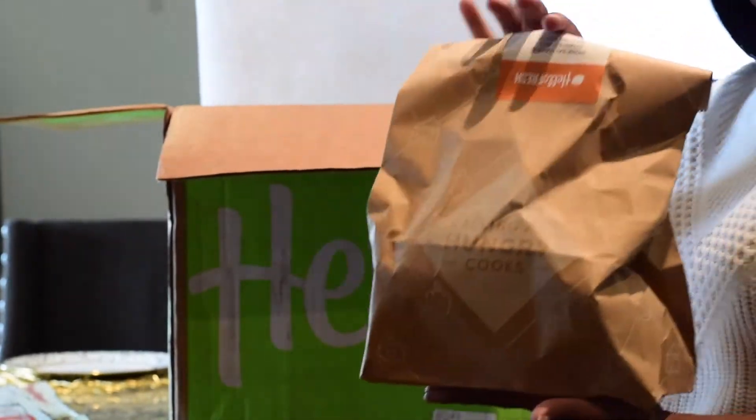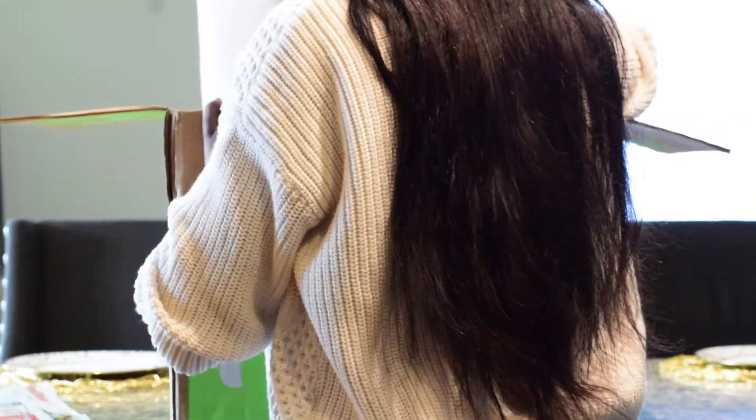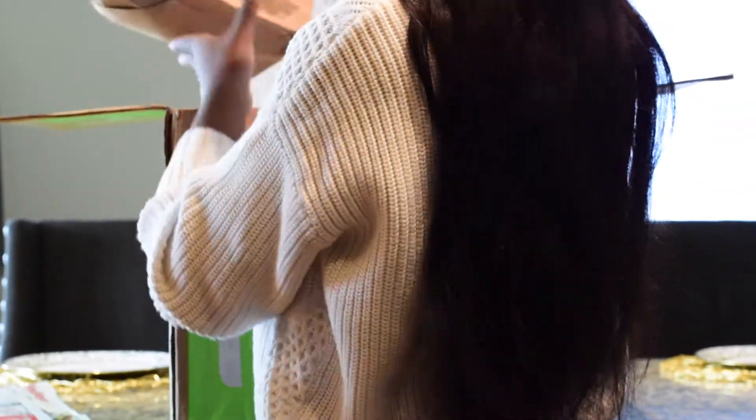So the first thing in the box was the recipe cards. I really love that when they package the meals it comes in these little brown bags — I use them as trash bags for all the packaging that comes out. It's really easy to clean up as you go, which is the number one rule of cooking.